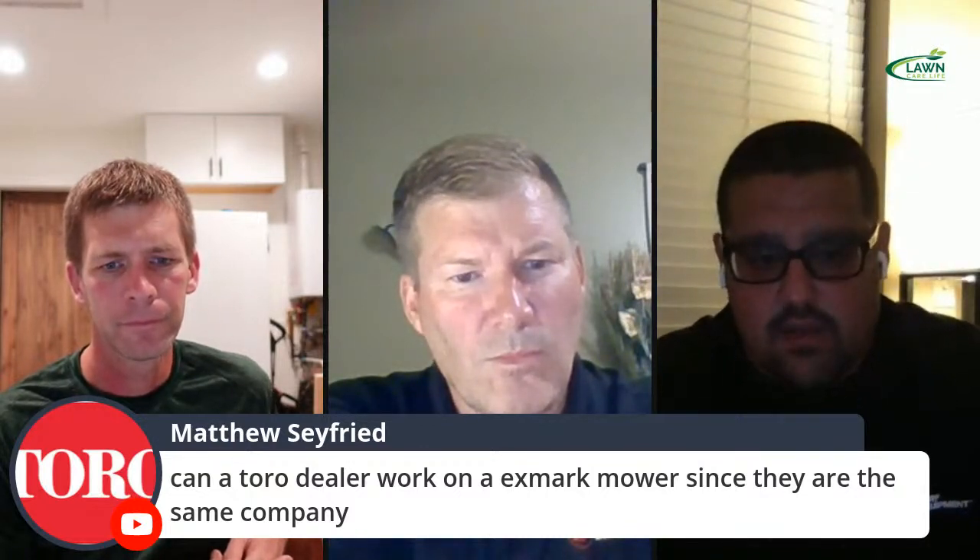William from North Carolina asks: can a Toro dealer work on Exmark since they are the same company? That's all up to the dealer. Dealers can work on all types and brands of equipment. My best advice is get your unit serviced where you bought it and form a relationship with the dealer there. If you move somewhere, look for your closest Exmark dealer. If there's not one close by, talk with a Toro dealer and develop a relationship to work on the equipment you have.